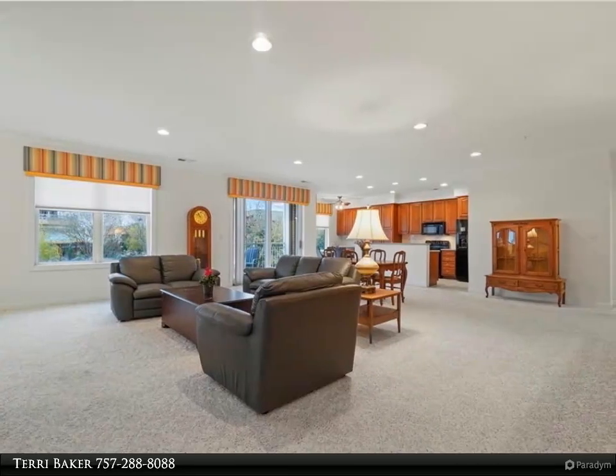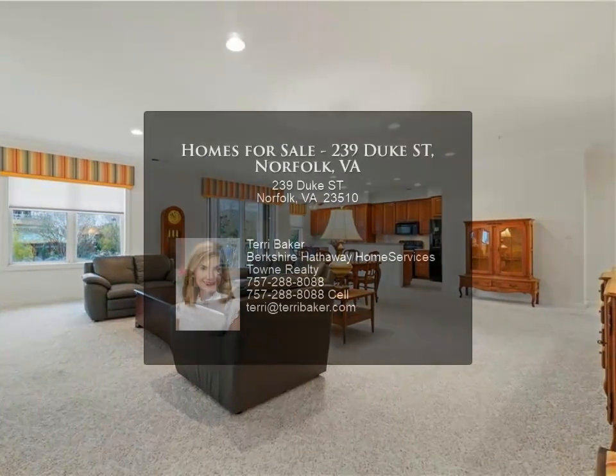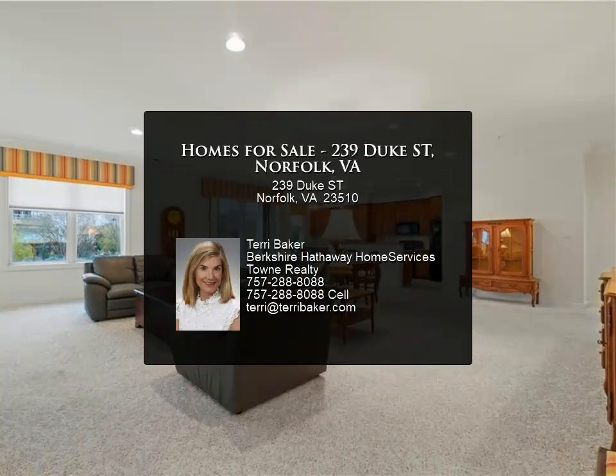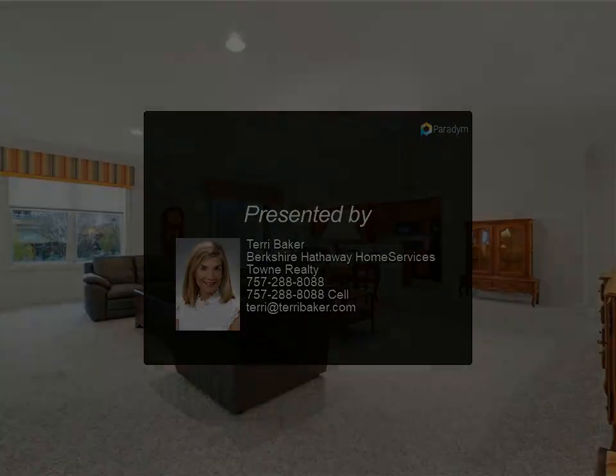Three generously sized bedrooms, great closet space, and two large baths comprise the private quarters. Two assigned parking spots for convenience. You will fall in love with this space!